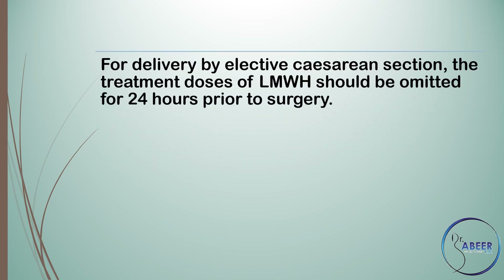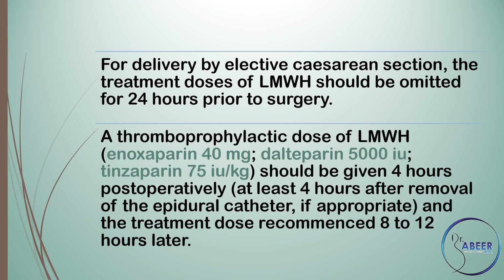For delivery by elective caesarean section, treatment doses of low molecular weight heparin should be omitted for 24 hours prior to surgery. A thromboprophylactic dose of low molecular weight heparin — enoxaparin 40 mg, dalteparin 5000 international units, or tinzaparin 75 international units per kilogram — should be given 4 hours postoperatively, at least 4 hours after removal of the epidural catheter if appropriate, and the treatment dose recommenced 8–12 hours later.